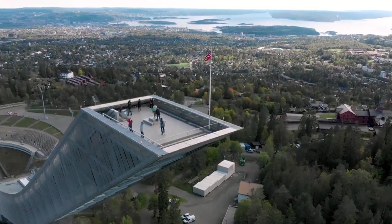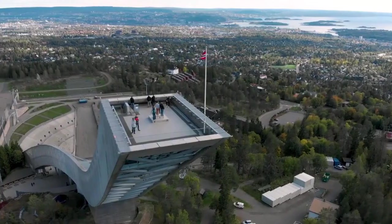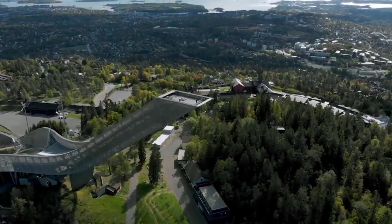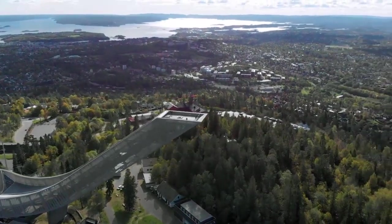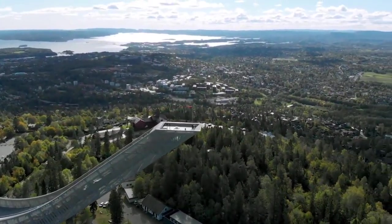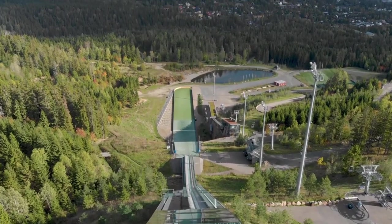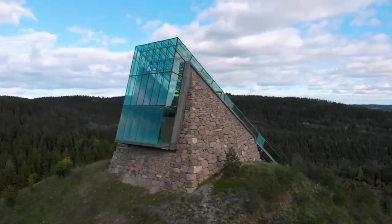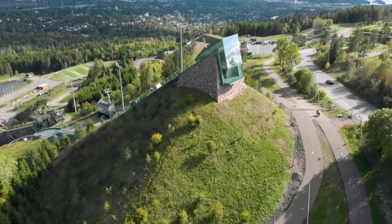One of the museum's highlights is the Hall of Fame, which pays tribute to legendary skiers who have left their mark on the sport. Outside, visitors can explore the surrounding area which offers opportunities for hiking, skiing, and other outdoor activities. The nearby Nordmarka forest provides miles of scenic trails for cross-country skiing and hiking, while the quaint village of Holmenkollen offers charming cafes and shops to explore.